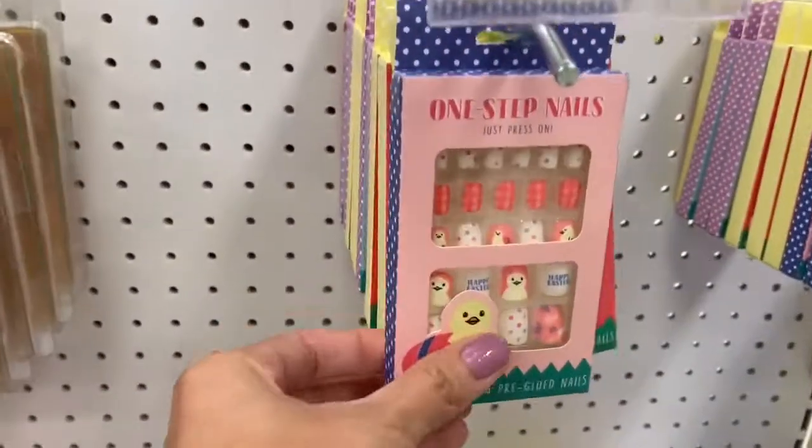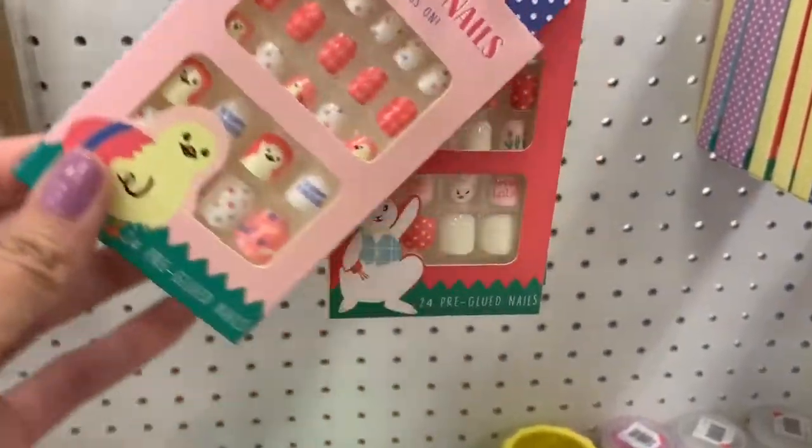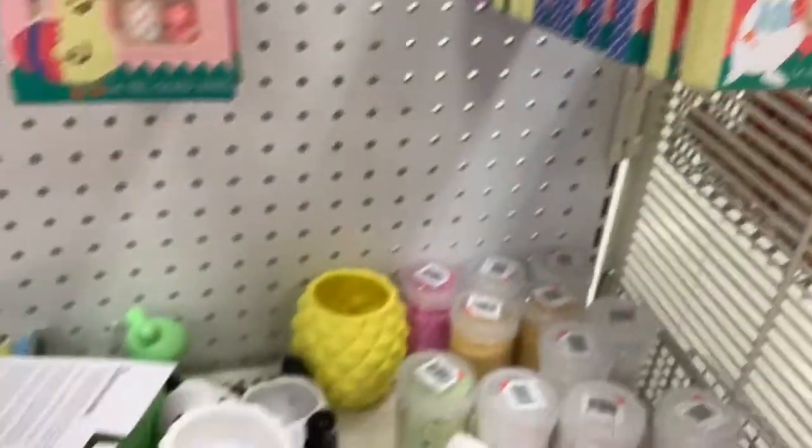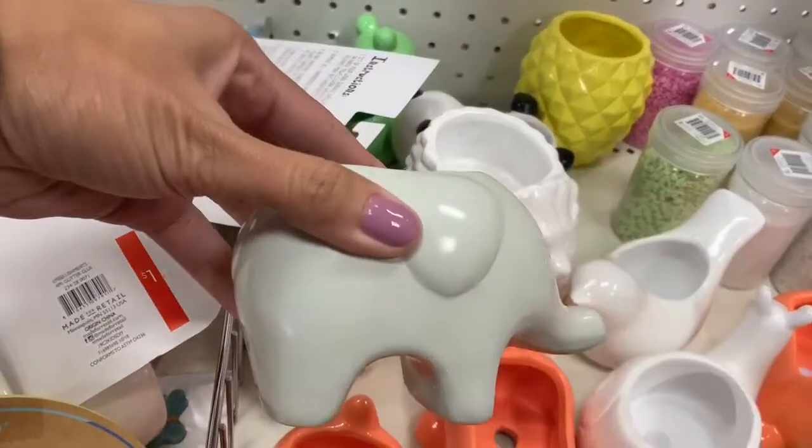How cute are these little fake nails for little girls? I thought they were adorable. If my daughter would keep them on her fingers I would have totally got her these — I thought they were really cute.